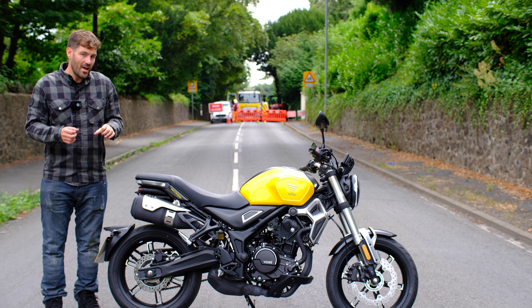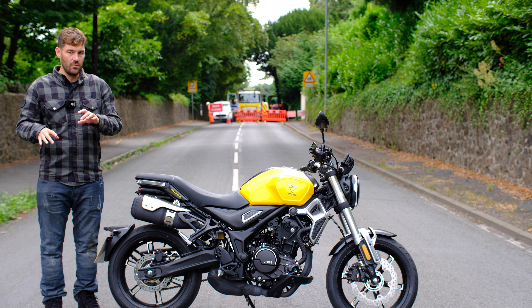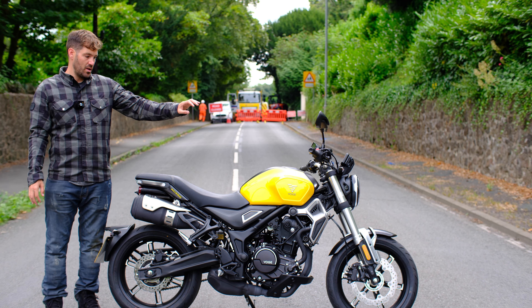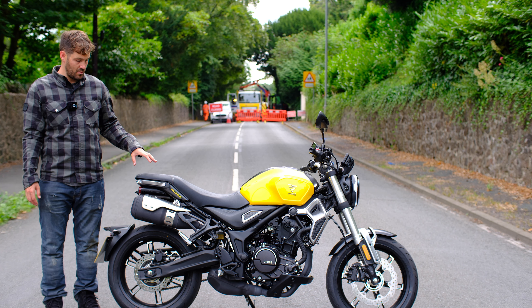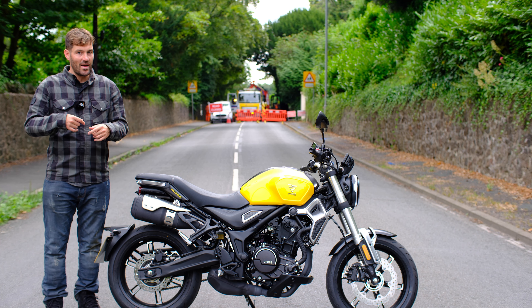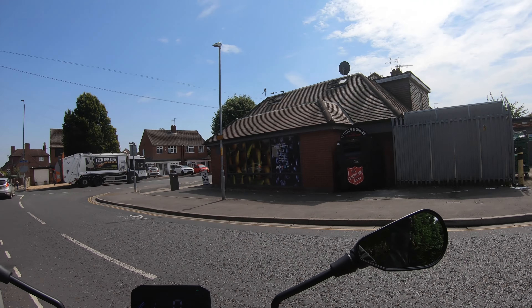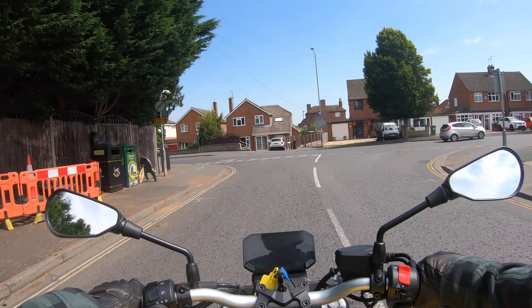I'm not going to hypothesize just yet where the Vosges will do well, but let me give you some clues: it's a parallel twin, six-speed, and the pricing is three-and-a-half to four grand. Let's keep that in mind as we go into the video. Now I'm going to cut into some city riding.